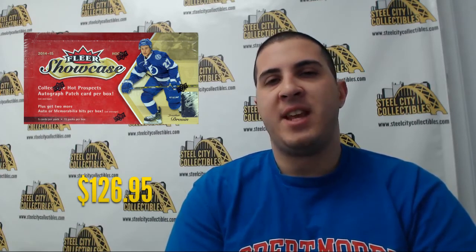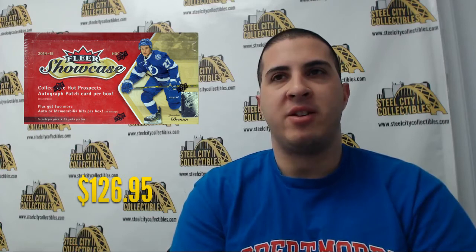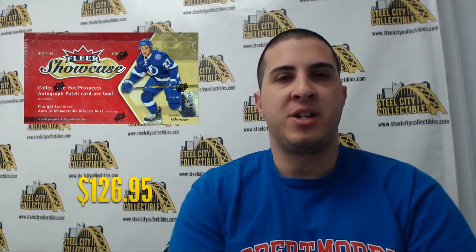On to the next product of the week — a brand new hockey release: 2014-15 Upper Deck Fleer Showcase Hockey. It's going to be on sale for $126.95. You're getting 15 packs per box with five cards per pack. Typically you're going to look for three hits per box on average — one being a Hot Prospects autographed patch card and the other two being additional autograph or memorabilia cards.